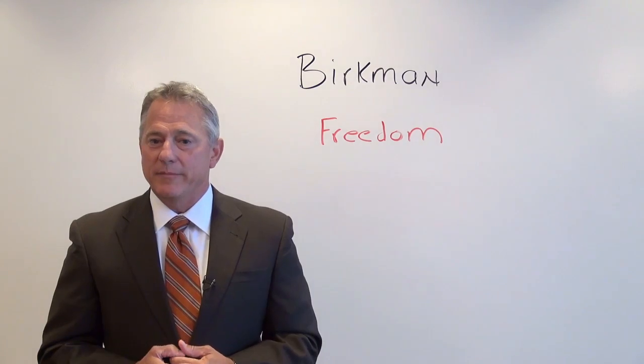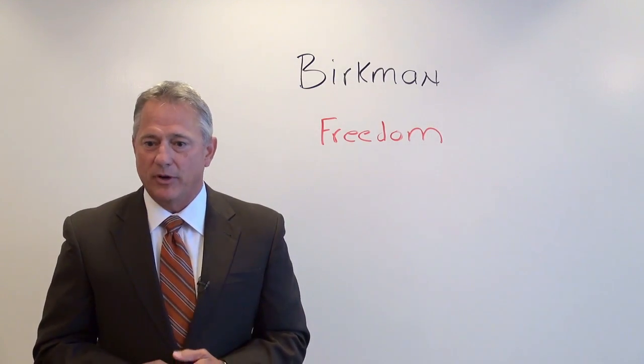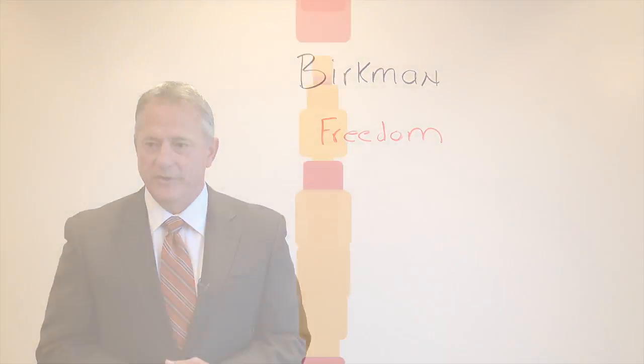Again, my name is Byron Hebert. This has been another Tool Time Update brought to you by your friends at PKF Texas and the Entrepreneur's Playbook.